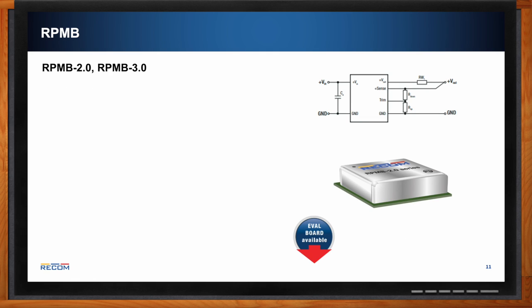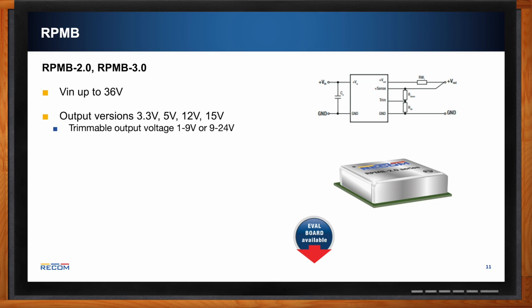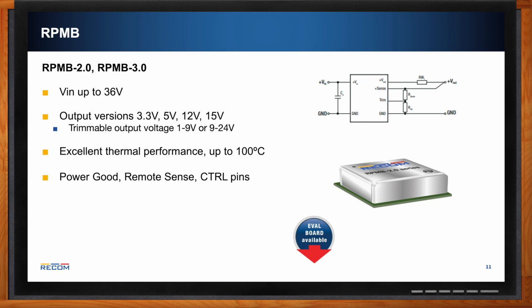The RPMB is the middle-ground option with 2 amp and 3 amp output currents and input voltage up to 36 volts. Standard output versions include 3.3 V, 5 V, 12 V, and 15 V, with trimmable voltage ranges from 1 to 9 V and 9 to 24 V. It also features excellent thermal performance up to 200°C, power good, remote sense and control pin functionalities, inverted output configuration, and short circuit, over-current, and over-temperature protections.